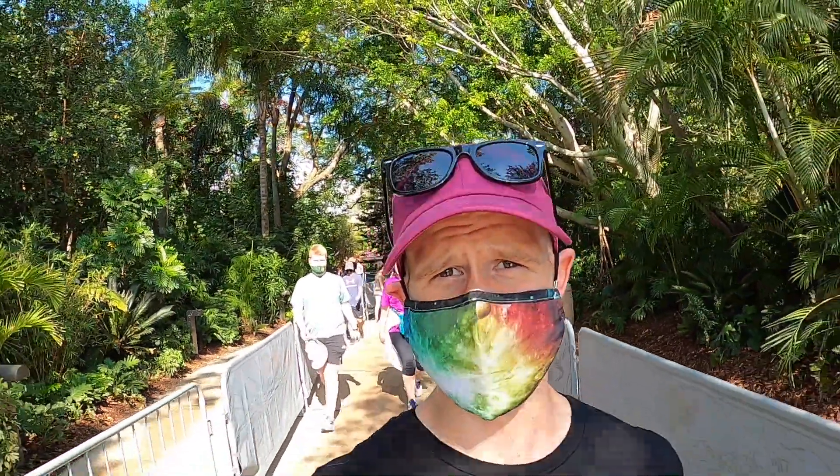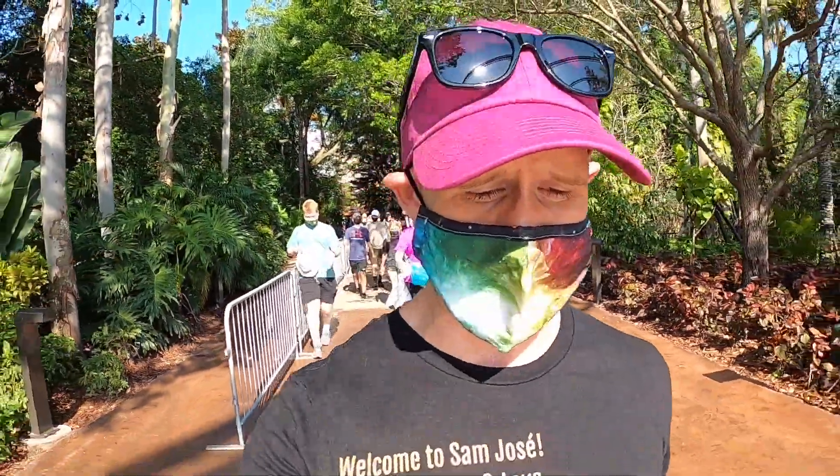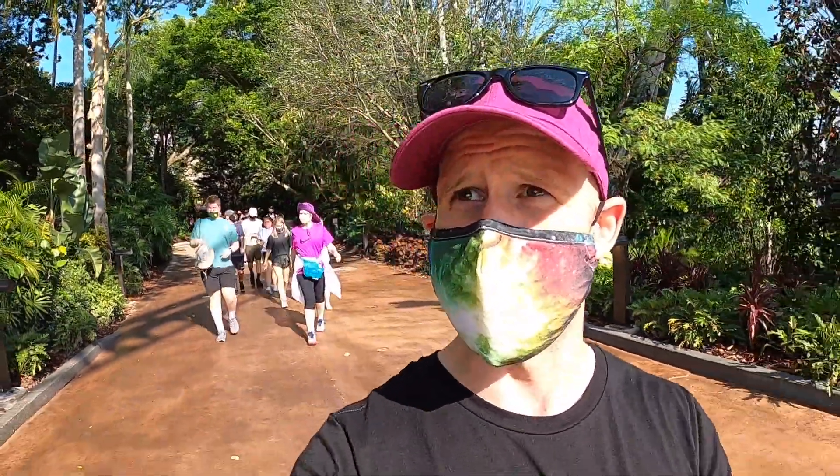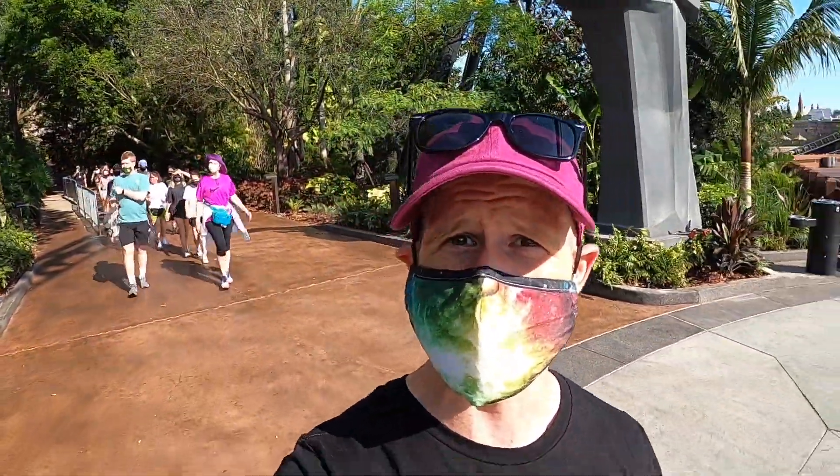So we're at Universal's Islands of Adventure today, hopefully to ride the VelociCoaster, which is in technical rehearsals right now. So we could be waiting in line and it may not operate. It just totally depends on what the attraction is doing because it's a test and adjust. But man, this attraction looks amazing. Look at that.